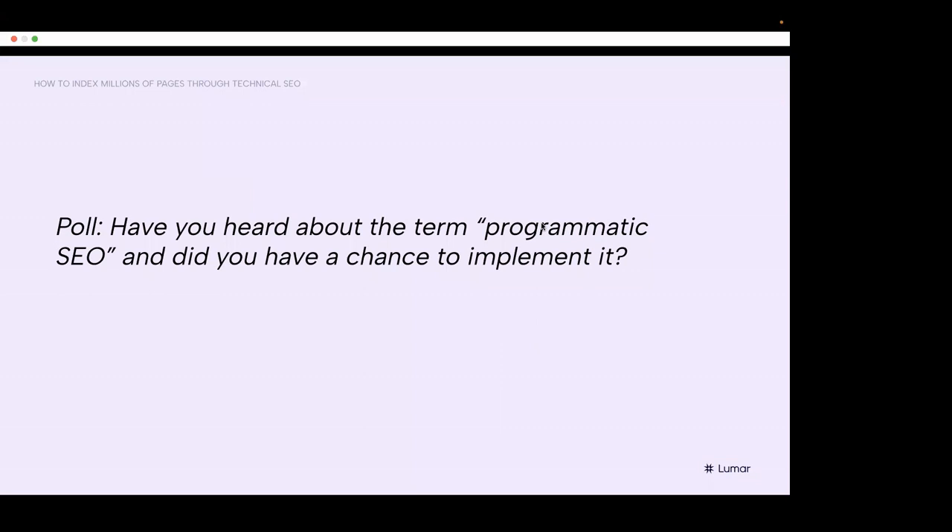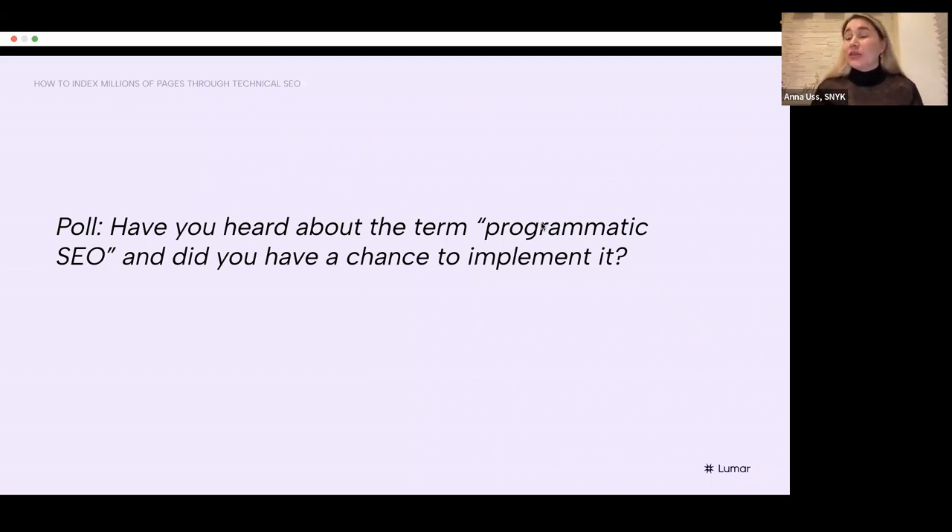That's cool — that's totally fine, because in order to try programmatic SEO you need to have resources. But more importantly, you need to have a good idea at core and a good strategy. If you have that, I'm pretty sure you'll find the resources and build your case for doing it. That is very interesting that almost 50% of the attendees didn't hear about programmatic SEO. I'm pretty sure that once we jump to the definition and a couple of examples, it will be super clear and you'll understand this very familiar concept.